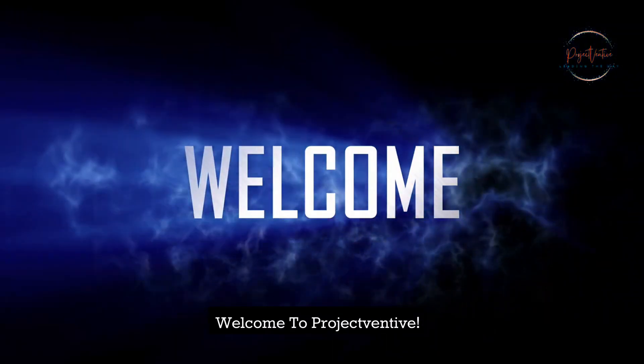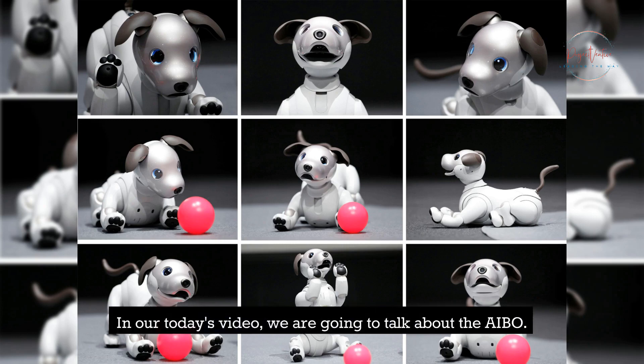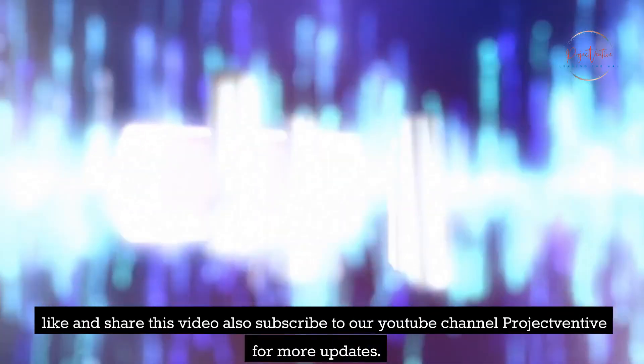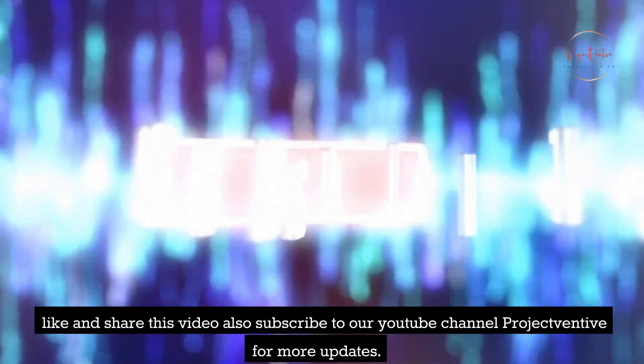Welcome to Project Ventive. In our today's video, we are going to talk about the AIBO. Before the video starts, like and share this video, also subscribe to our YouTube channel Project Ventive for more updates.